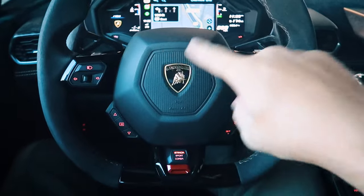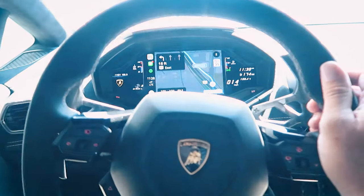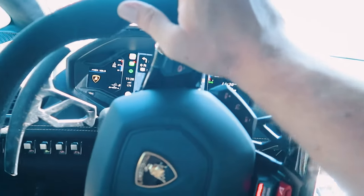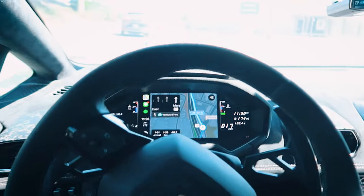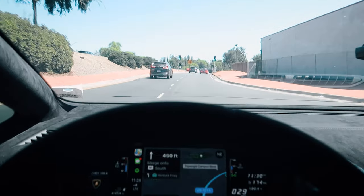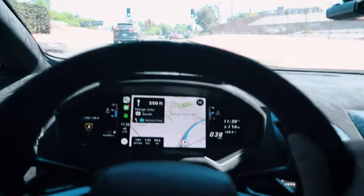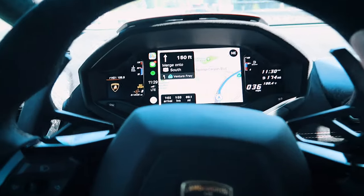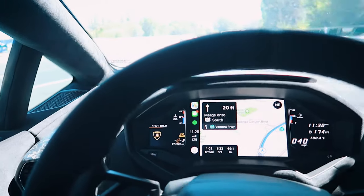We're here in the Performante and about to get onto the freeway. In my opinion this is the best hop-in-and-go supercar there is. The front lift is amazing, it's quick, it's everything you could want out of a supercar. I'm not even in sport mode yet — there we go, now it's going to sound much better.